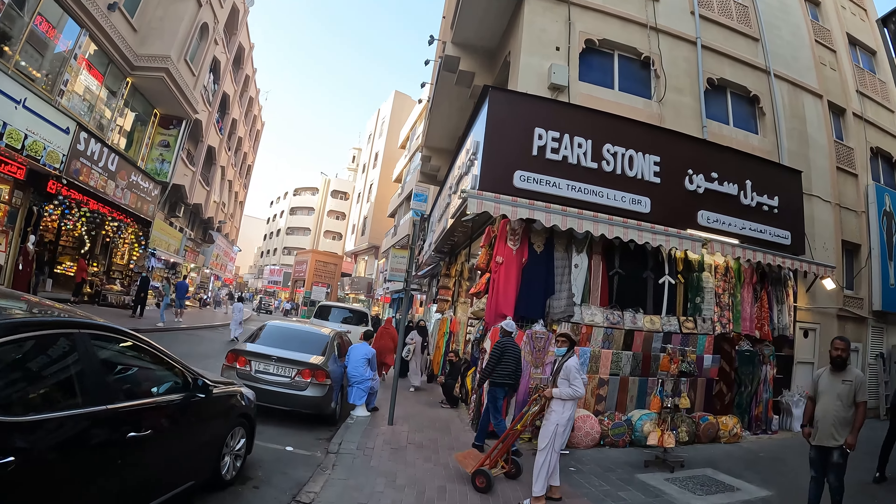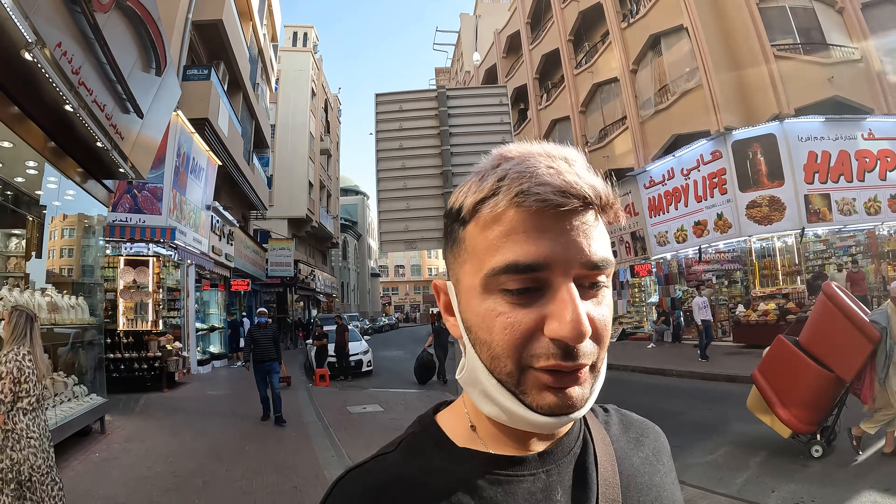You can just hear the hustle and bustle around me. You've got workers here helping people. These brothers are all over this area — what they do is work with the shopkeepers, help pick up deliveries and boxes, and assist customers. Around this area you get a lot of foreigners who come to Dubai and buy things in bulk: clothes, jewelry, spices, lights — all kinds of things, because they're cheap here.